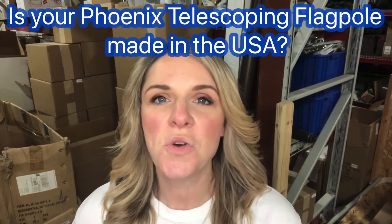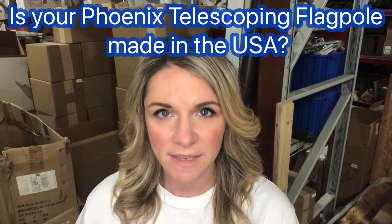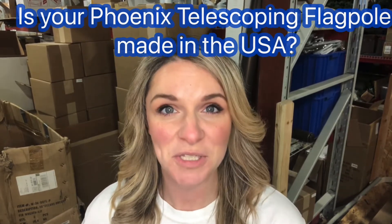Hi everyone, Bethany here with Atlantic Flag and Pole, and I'm answering frequently asked questions. Today's question is: is your Phoenix telescoping flagpole actually made in the USA? That is a very good question and a very popular question among many Americans today.